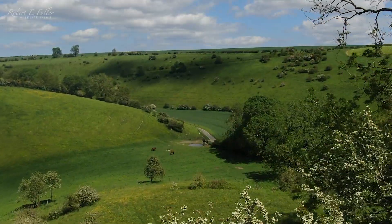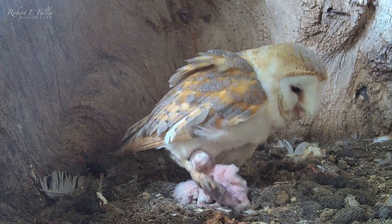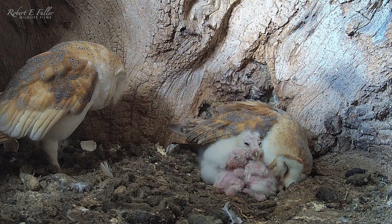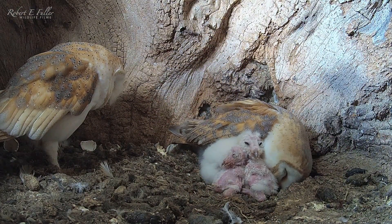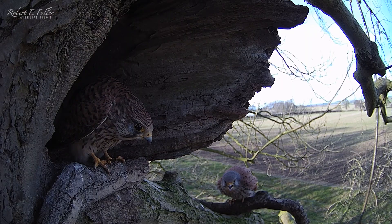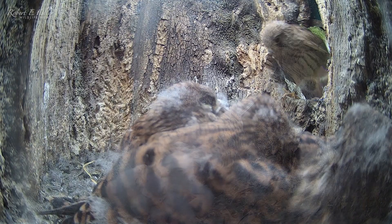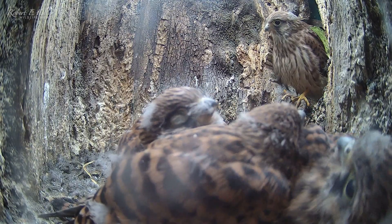It's been a bumper season for the chicks in my homemade nest boxes and it's always a pleasure to watch them grow and fledge in the warmer months. Our pair of kestrels had six chicks this year and they're now starting to take to the skies.